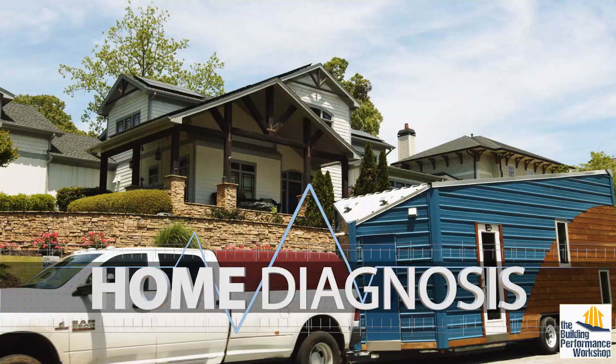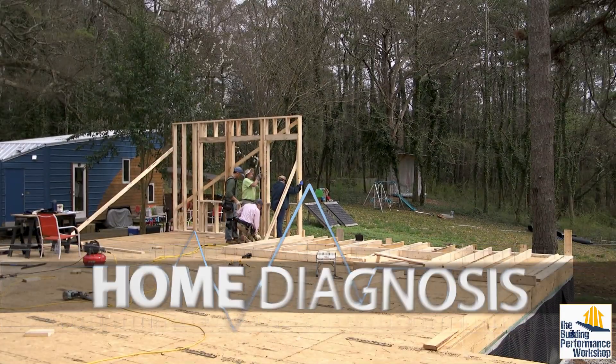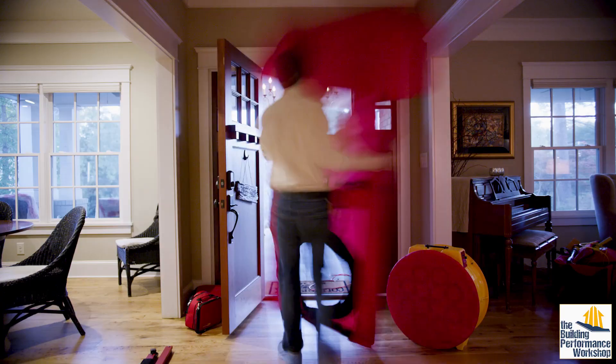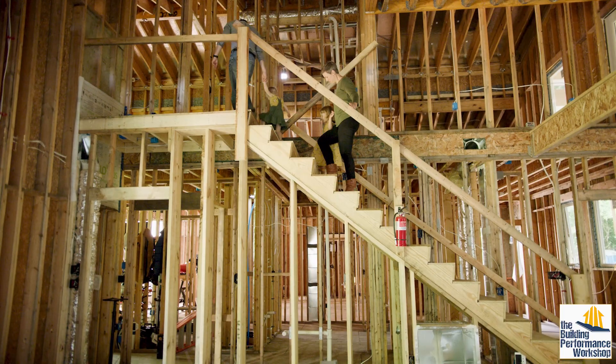In our tiny lab, we helped homeowners gain control of their homes through scientific testing. Now, as we build our forever home, we're testing ourselves. Even though we know a few things about the invisible dynamics of homes, we're teaming up with scientists and building experts to design and build a perfectly tuned home for our family.